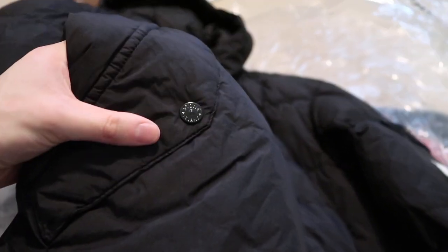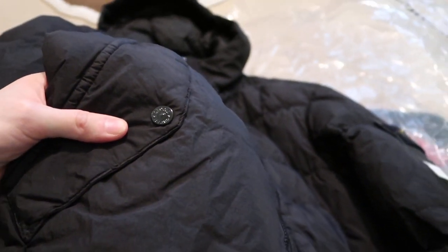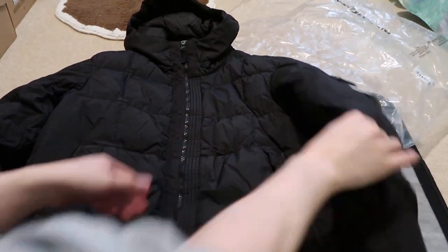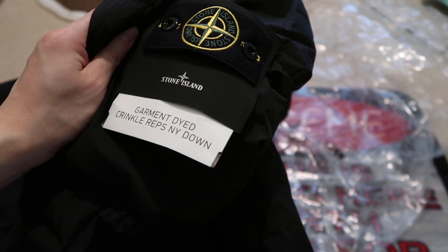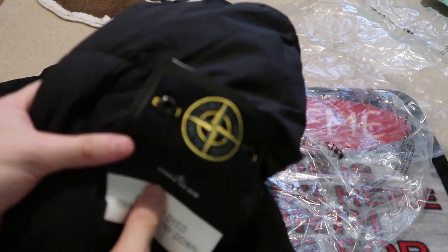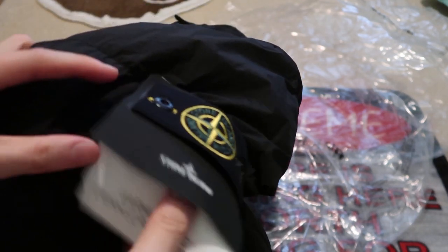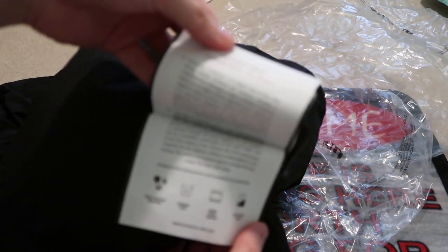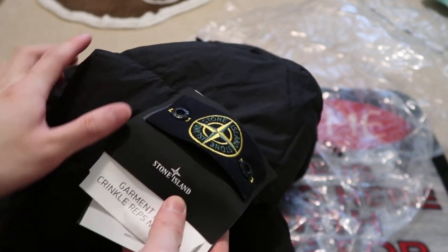Check that — let me zoom in. The button says Stone Island on there. This piece is super, super nice. Garment dyed, crinkle wraps, NY down, Stone Island. Got the patch — Stone Island patch right over here. And then Stone Island. And this is the description tag, so you probably just take this little thing out.